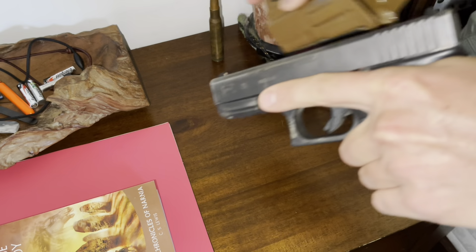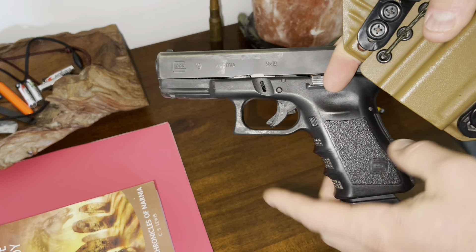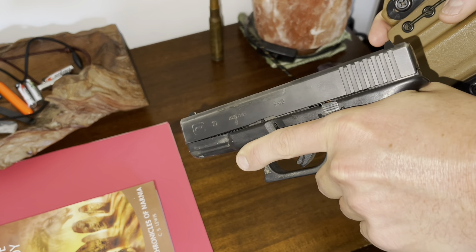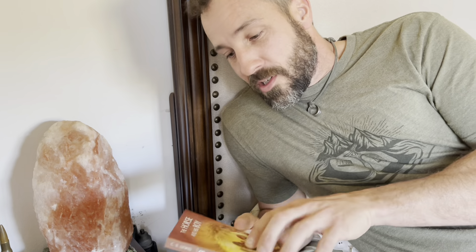A gangsta's got to have his gat, right? So this is my Glock 19 - this is a Gen 3 Glock 19, I've had this one for a long time and I have fired thousands of rounds through this guy. Every single night I'll sit and read to the kids for a little while - I try to read at least a chapter out of a book every night. We're on the Chronicles of Narnia series, we're on book three: The Horse and His Boy.